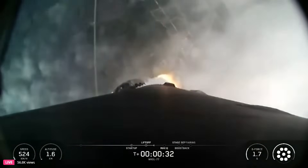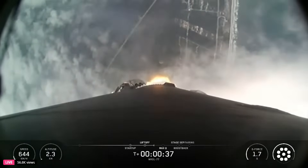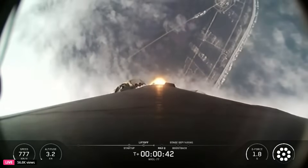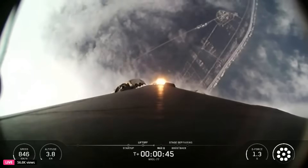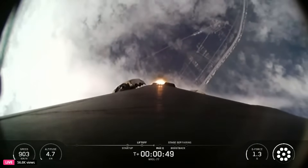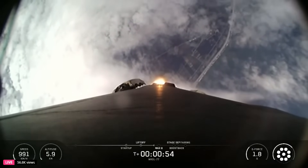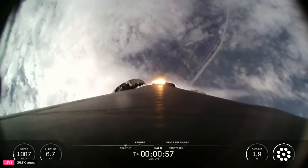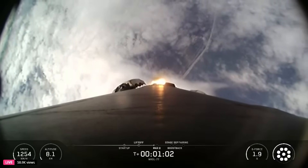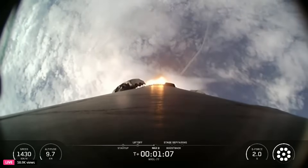At T plus 30 seconds and counting, Falcon 9 has successfully lifted off from Space Launch Complex 40 at Cape Canaveral Space Force Station. In just a few seconds, we'll throttle the engines down in preparation for max Q, which stands for maximum dynamic pressure — the moment when the vehicle experiences the greatest mechanical stress during its ascent. Falcon 9 is supersonic. To help go from vertical to horizontal, the first stage performed a gravity turn, where the engine's gimbal steers the vehicle from straight up to horizontal with the help of gravity. Eventually, Falcon 9 will be roughly horizontal to Earth as we achieve orbit.